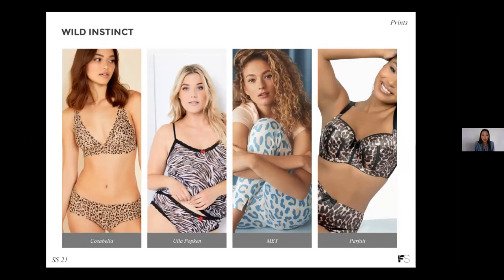And finally, wild instinct — the animal print is still very much relevant. We're seeing the classic leopard print, zebra print as well, and modern and more playful interpretations of the animal print, as you can see in these pajama pants in bright colorways.